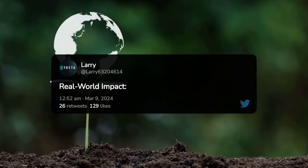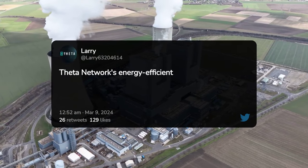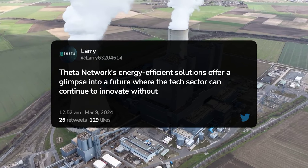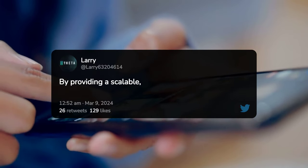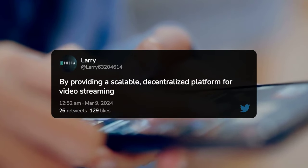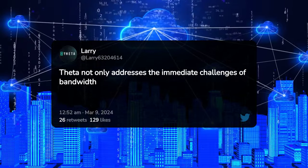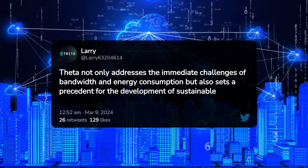Real-world Impact — A Vision for Sustainable Tech. Theta Network's energy-efficient solutions offer a glimpse into a future where the tech sector can continue to innovate without exacerbating the current energy crisis. By providing a scalable, decentralized platform for video streaming and content delivery, Theta not only addresses the immediate challenges of bandwidth and energy consumption, but also sets a precedent for the development of sustainable digital services.